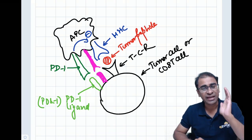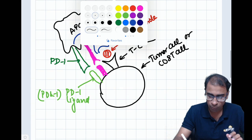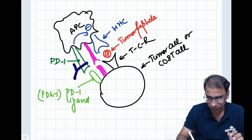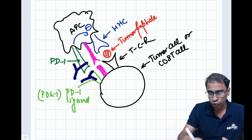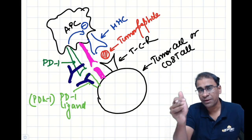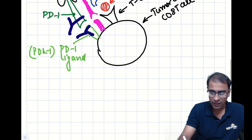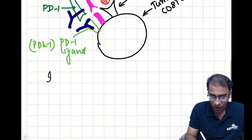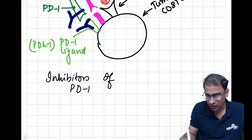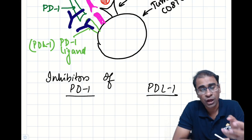What we can do is make antibodies against PD1 or PDL1 — we can try to block both. If we are able to block these two molecules, the inhibitory mechanism is gone, and because the inhibitory mechanism is gone, tumor cells will be destroyed. The drugs now available are inhibitors of PD1 as well as PDL1 — both are available.